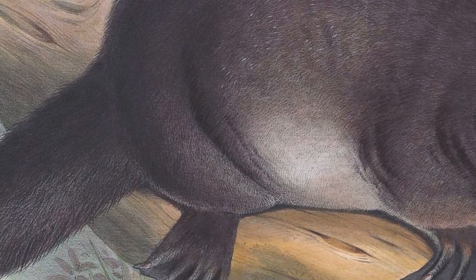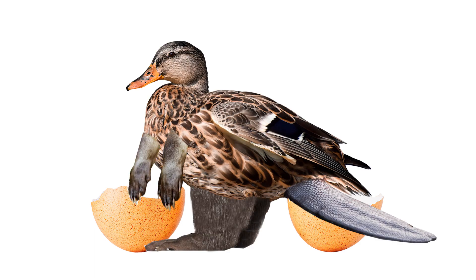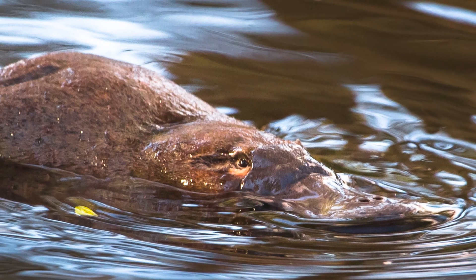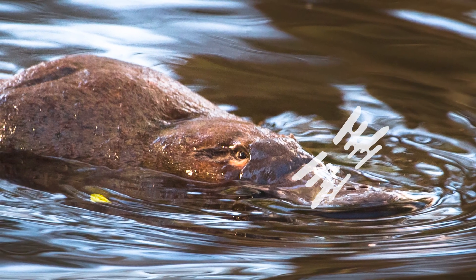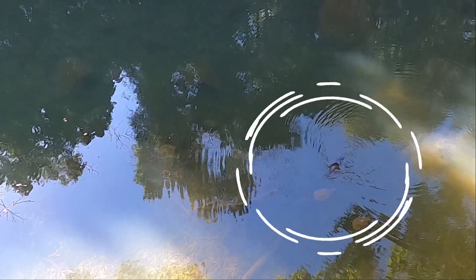Hundreds of years ago, scientists couldn't quite believe this Australian animal was real. They were convinced an egg-laying mammal with a duck's bill, beaver's tail and otter's feet was a complete joke. Introducing the very real platypus, with some impressive adaptations. With an estimated 40,000 electro-receptors built into its bill, the platypus is a lean-mean food-finding machine.